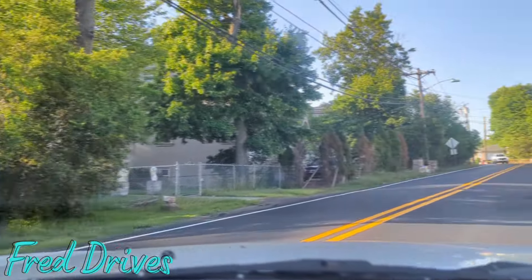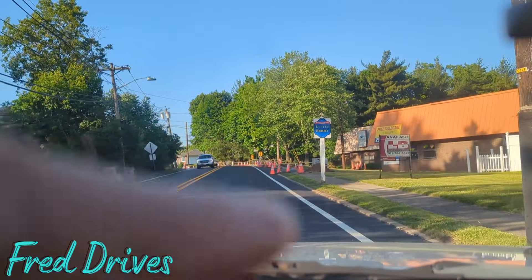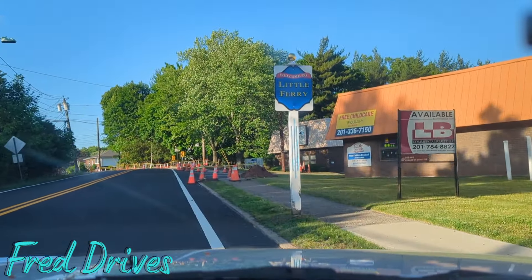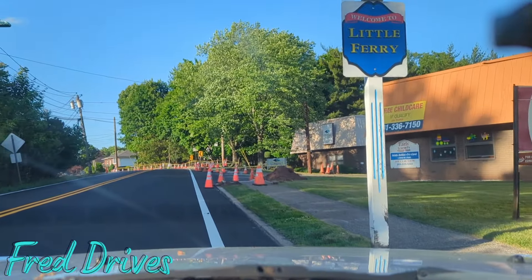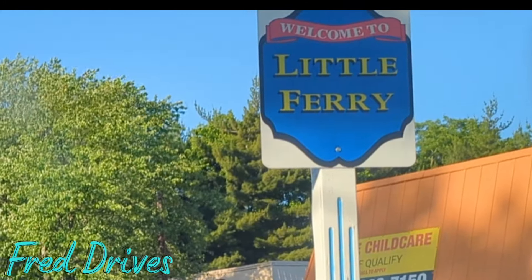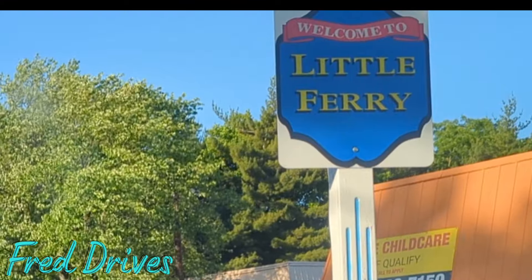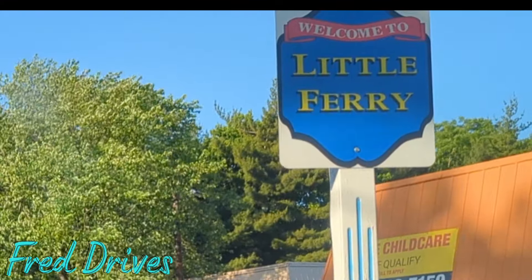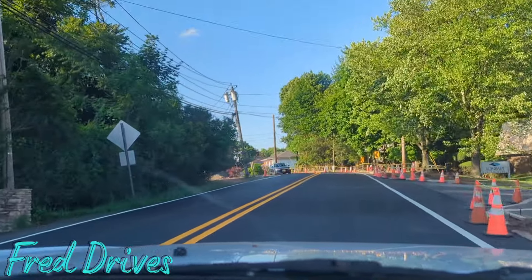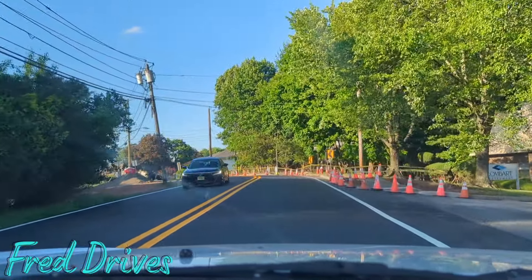As you can see, the Little Ferry sign right there — welcome to Little Ferry. I'm going to pull over here for a moment and let this car go by so you can see the sign. And we are on Redneck Avenue. So we're going to start the tour here on Redneck Avenue.